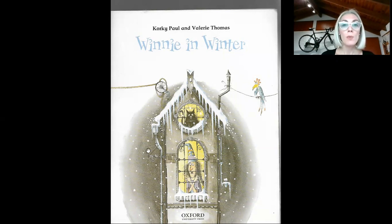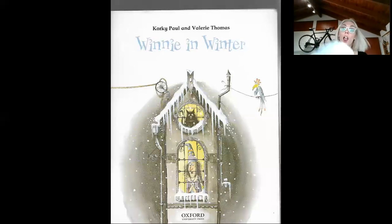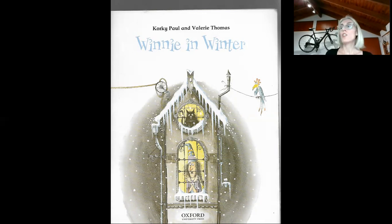So look at this picture. Where is Winnie? Is she in her house or is she outside? Yes, she is in. Why is she in? Is it hot? No. Is it cold? Yes it is. It is very cold because it's winter.